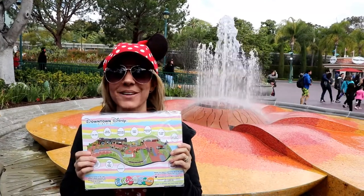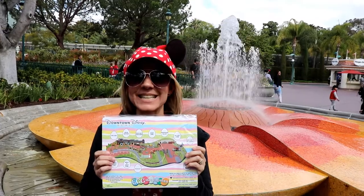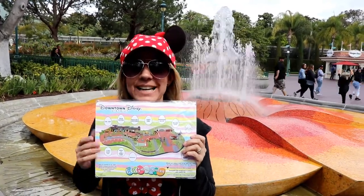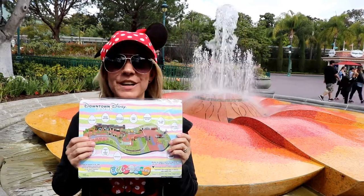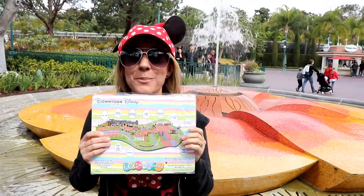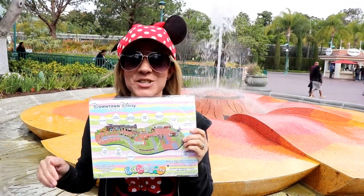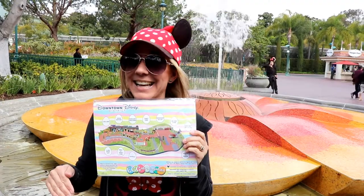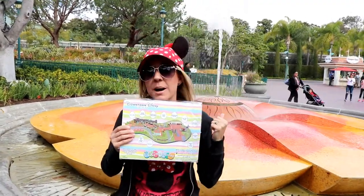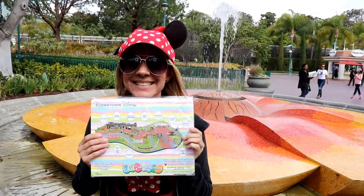Hi everybody. Welcome back to another awesome day, another awesome vlog. We are at Downtown Disney today to do the Downtown Disney Eggstravaganza. If you haven't watched our videos of Disneyland and California Adventure, make sure to check them out because we did a California Adventure Eggstravaganza search and a Disneyland Eggstravaganza search. So check out our past videos for those. But let's get going and search Downtown Disney.